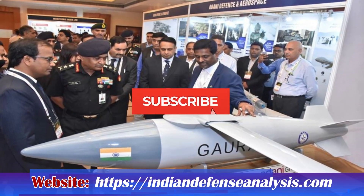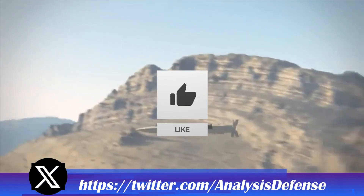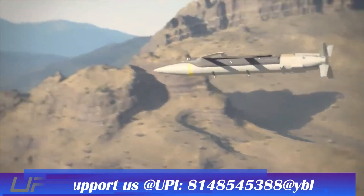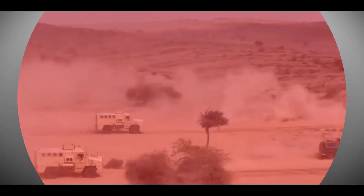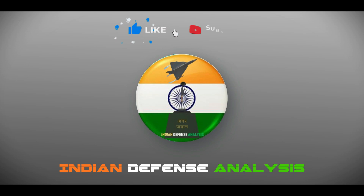This was today's update. Please let us know your views in the comment section. If you like the video, do not forget to like, share, and subscribe. With this, I would like to say goodbye and Jai Hind. We will soon be back with more interesting developments happening in the defense sector.